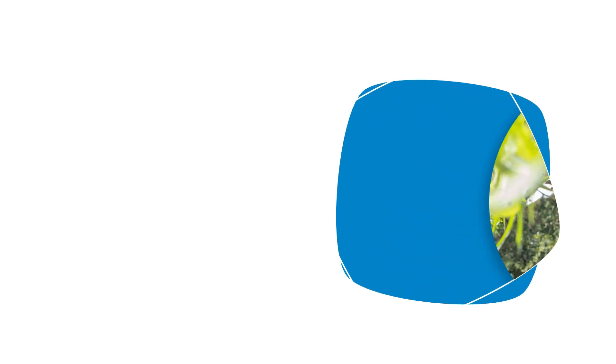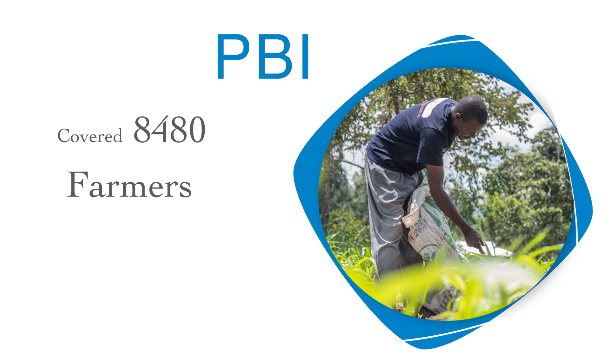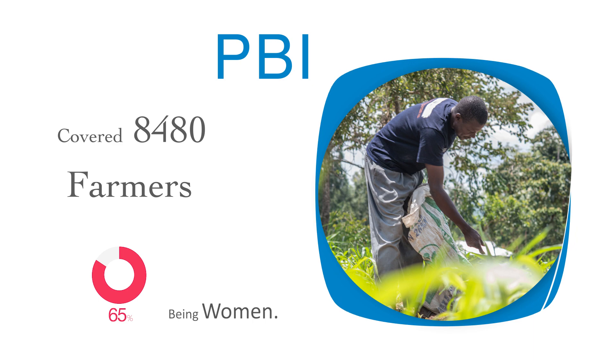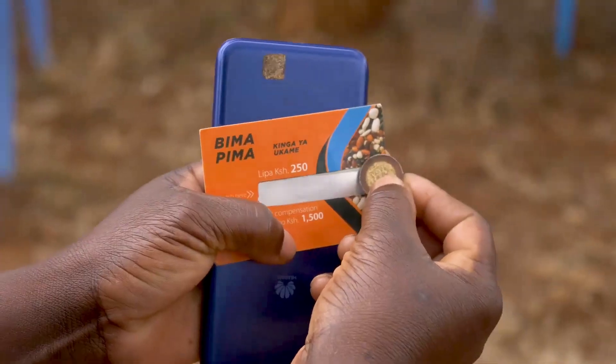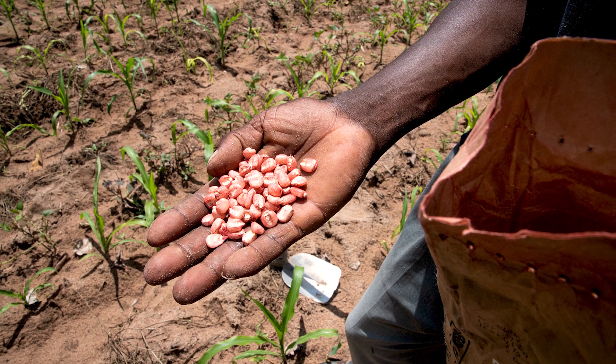Since its inception in 2019, PBI has covered 8,480 farmers, 65% of them being women. To date, more than 4,000 farmers have received insurance payouts. Crop insurance combines advisory services with access to high-quality certified seeds.